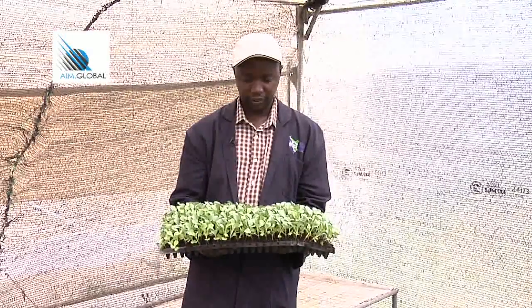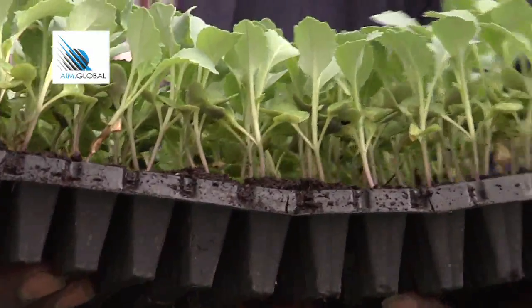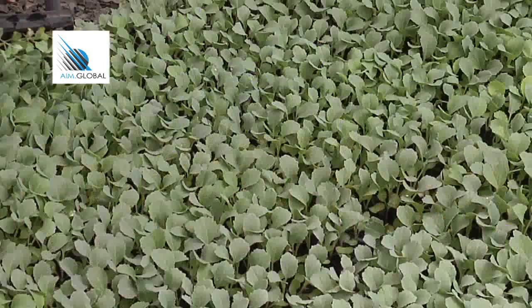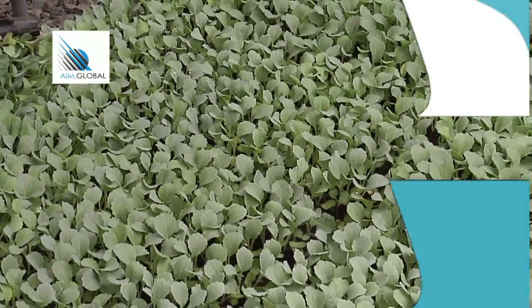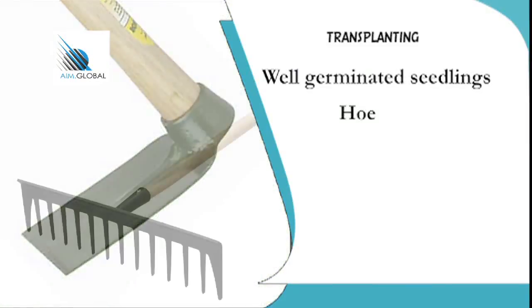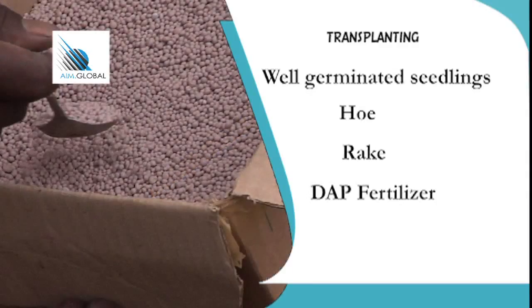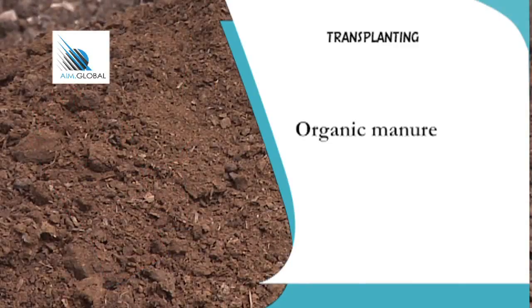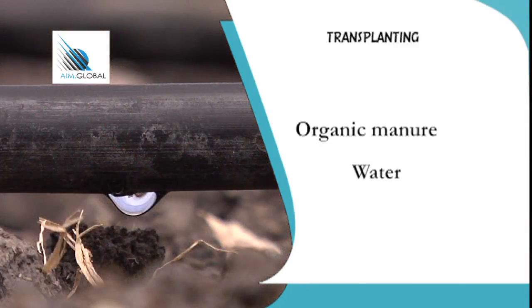Transplanting is the process of relocating healthy and well-grown seedlings from the nursery to the garden. To prepare land for transplanting, you will need: well-germinated healthy seedlings, a hoe, a rake, DAP fertilizer, elastic or plastic hand gloves, organic manure, and direct watering or water through drip irrigation.